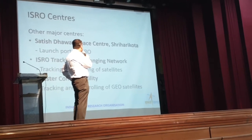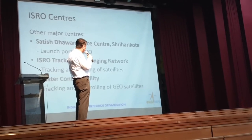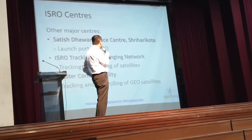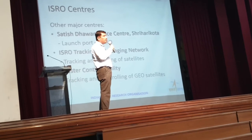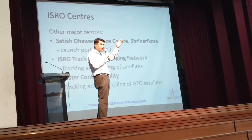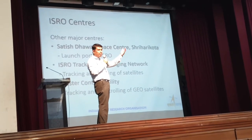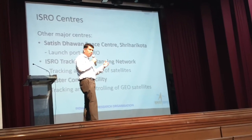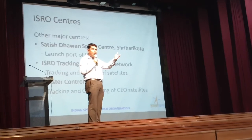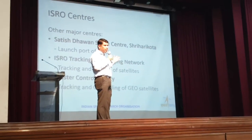Other major centers include Satish Dhawan Space Center Sriharikota — ISRO's launch port. We also have the ISRO Tracking and Ranging Network, which has big dish antennas to track satellites once in orbit. Not only in India — India has collaboration with other countries, so ISRO has set up tracking networks globally, ensuring all satellites are tracked.